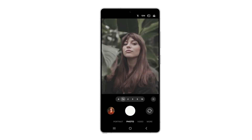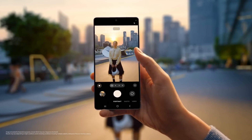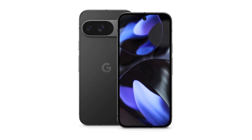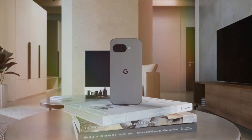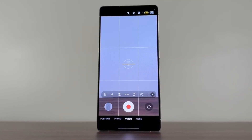Another feature, Best Face, lets you swap out a subject's face in a photo for a better one taken from a series of shots. This can be useful when someone blinks, looks away, or just doesn't have their best expression in a group picture. Google's Pixel phones already have something similar called Best Take, so it's interesting to see Samsung bringing its own version.